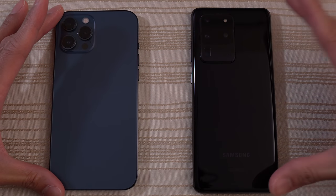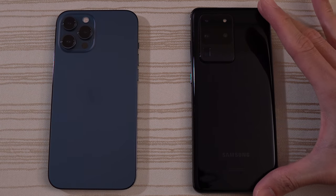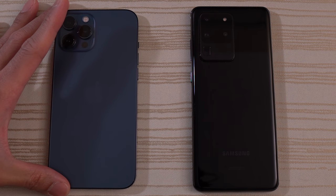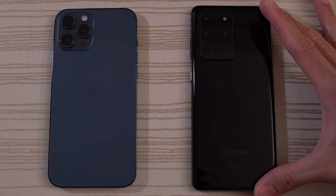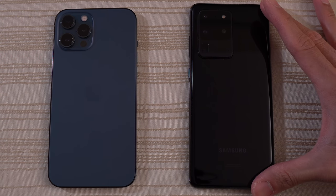This will be a speed test between the iPhone 12 Pro Max versus the Samsung Galaxy S20 Ultra. The iPhone 12 Pro Max has the A14 Bionic chip with 6 gigs of RAM on its latest version of iOS 14. The Samsung Galaxy S20 Ultra has the Snapdragon 865, a nice and hefty 12 gigs of RAM on Android 10 and its latest version of One UI.